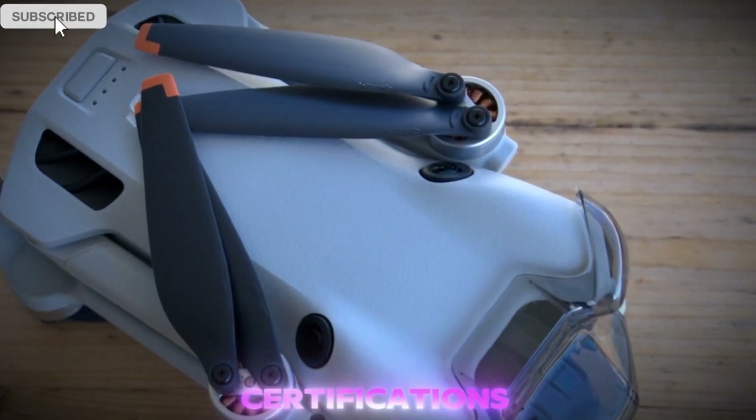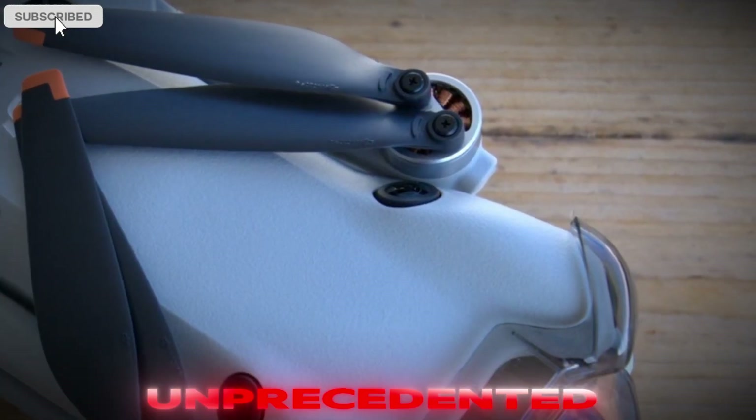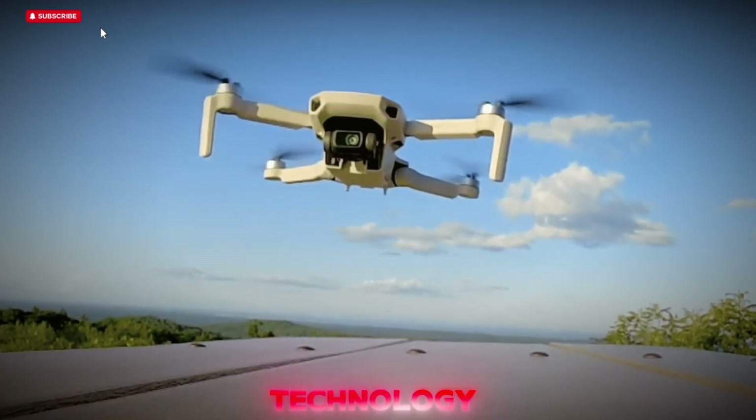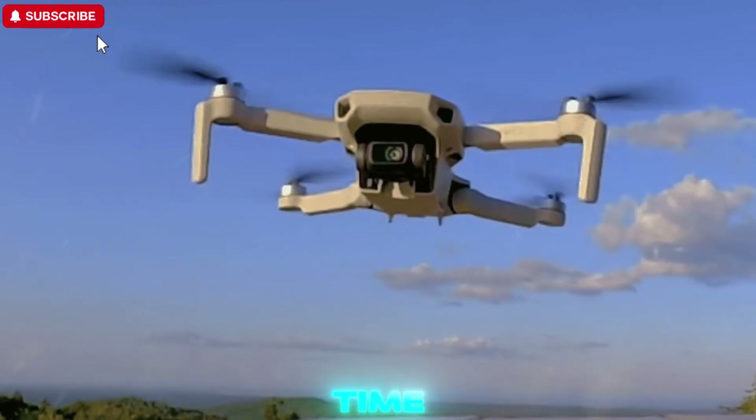According to recent certifications, leaks, and behind-the-scenes images, this drone is expected to combine unprecedented flight time, cinematic image quality, and advanced navigation technology — all within a body that weighs less than 250 grams.